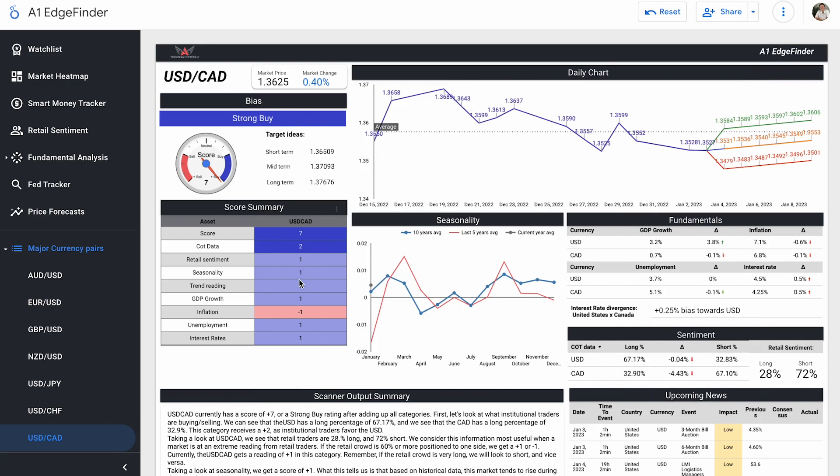Our trend reading is a score of plus one. We've had some downward momentum in December, and here starting off in January there's a little bit of downward momentum, but in the last couple of days it's kind of evened out. Our price forecast believes, based on these different metrics — fundamentally speaking and sentiment-wise — that this pair will start trending in an upward direction. Our fundamentals — GDP growth, inflation, unemployment, and interest rates — have scores of plus one, plus one, and plus one for GDP growth, unemployment, and interest rates, with inflation as our lone minus one score.